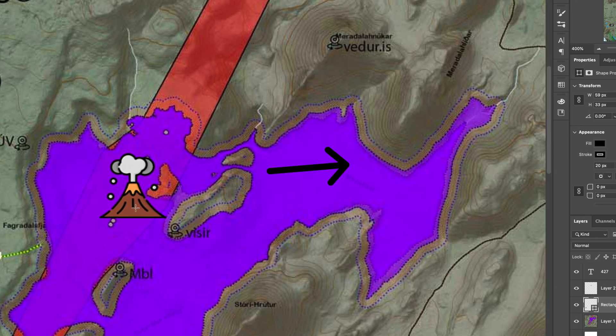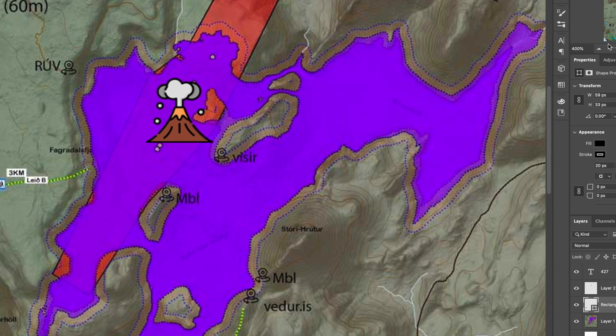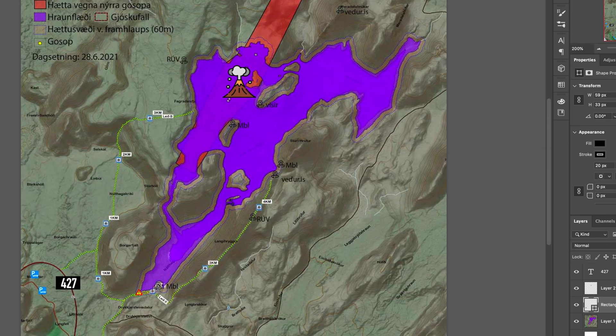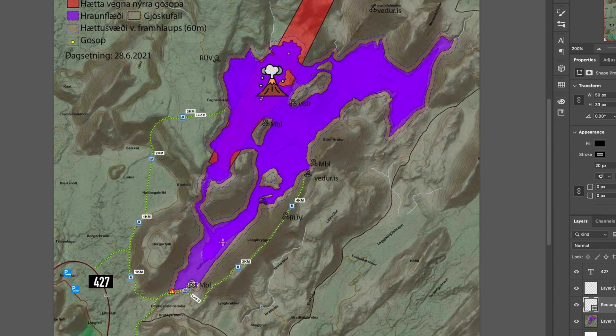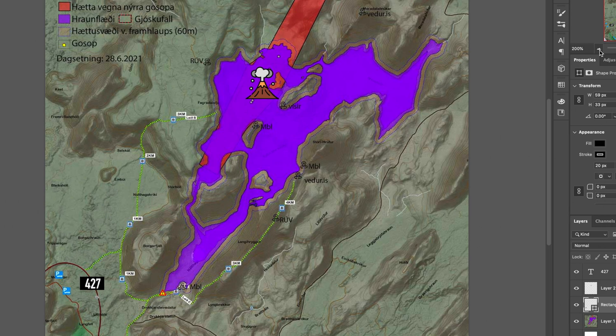So the lava is moving towards this valley and up that way, which is good if they're trying to prevent the road from being blocked. This map constantly updates with the lava progression and gives you a glimpse of the hiking paths to see the volcano. There's one path here that goes towards the right side of the valley and reaches one of the MBL cameras, and another path which goes to the left region and gets a little bit closer — I believe it's a longer path. I haven't done these yet but hopefully I will be able to soon.